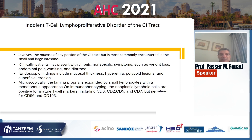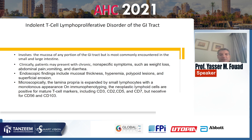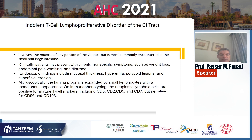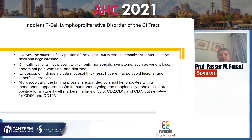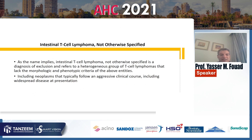Indolent T-cell lymphoproliferative disorder of the GI tract involves the mucosa of any portion of the GI tract but is most commonly encountered in the small and large intestine. Clinically it presents with chronic non-specific symptoms such as weight loss, abdominal pain, vomiting, and diarrhea. Endoscopic findings include mucosal thickening, hyperemia, polypoid lesions, and superficial erosion. Microscopically, lamina propria is expanded by small lymphocytes with monotonous appearance, and neoplastic lymphoid cells are positive for mature T-cell markers including CD3, CD2, CD5, CD7, and negative for CD56 and CD103. Peripheral T-cell lymphomas not otherwise specified typically follow an aggressive clinical course including widespread disease at presentation.